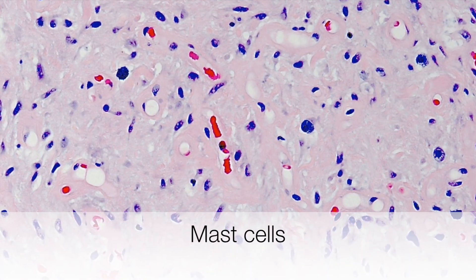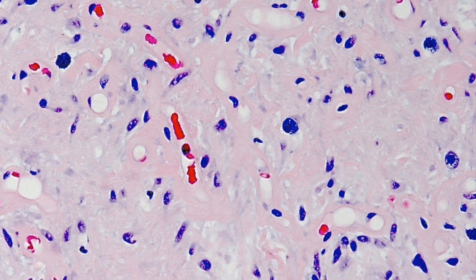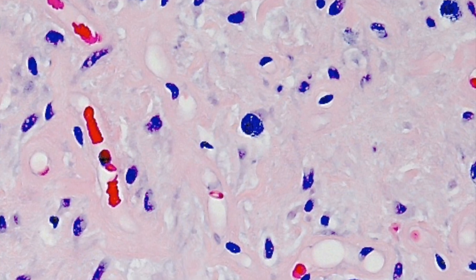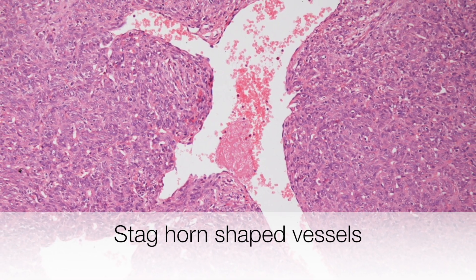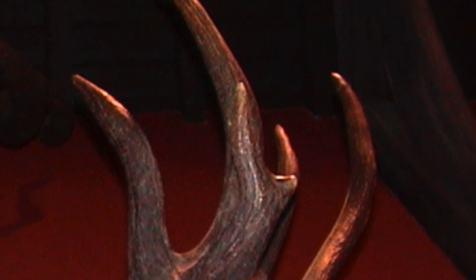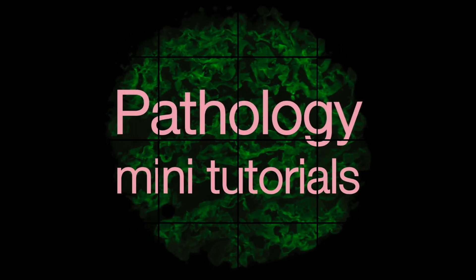Scattered throughout solitary fibrous tumours, mast cells may be found. These are the cells with the rather granular bluish staining cytoplasm. And here is a staghorn-shaped blood vessel. To be continued.